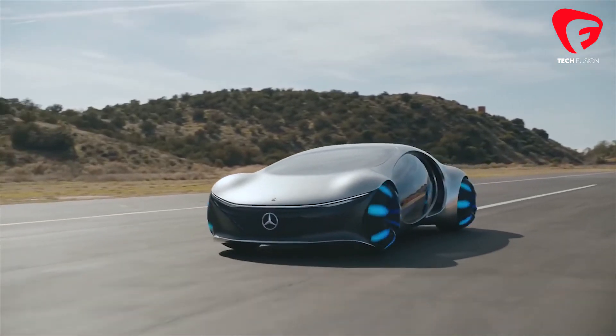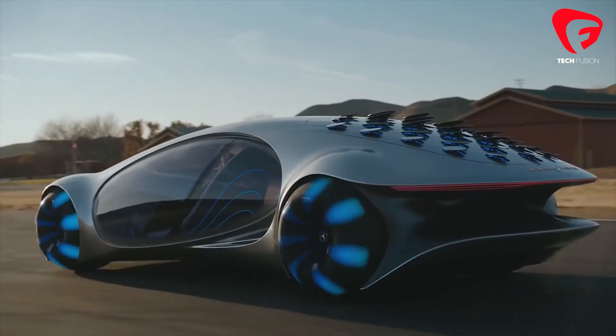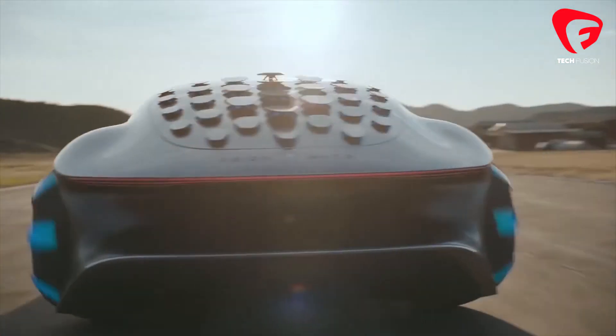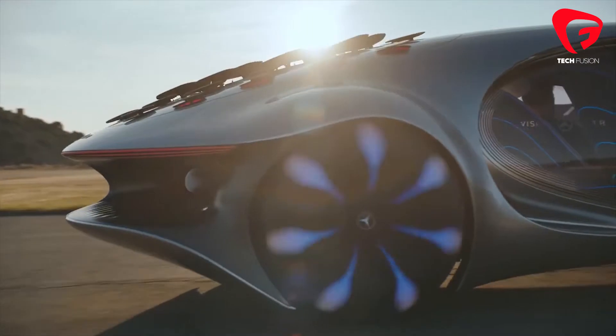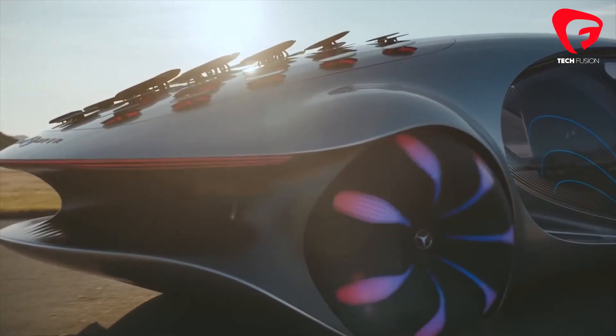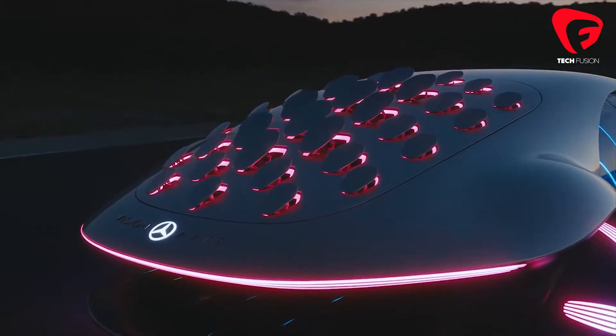The wheels look more like animal paws — soft and gentle. It goes very gentle to the wind.